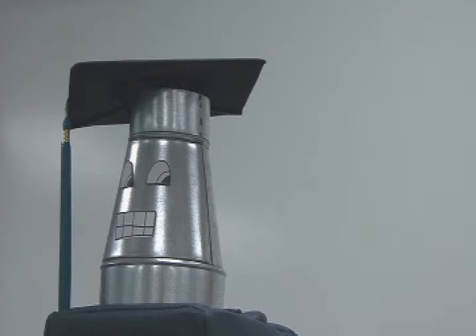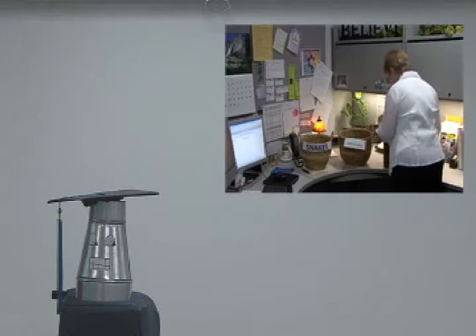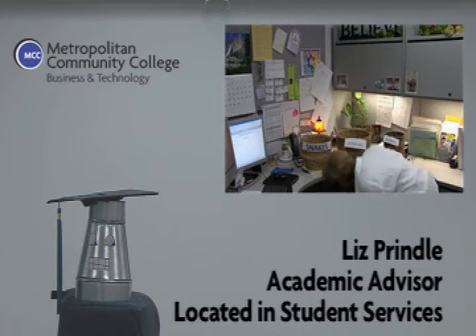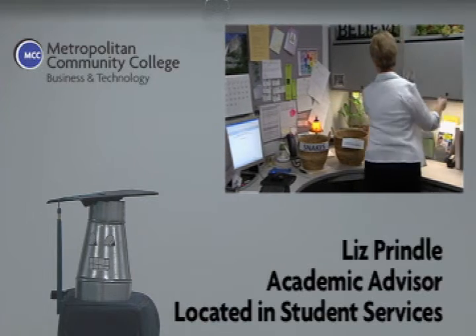Now we're going to go right next door to Liz Prindle. Liz is also an academic advisor and can help with many of the same things that Kristin can. In addition, Liz also handles graduation. Before you can graduate with a degree or certificate, there's a little bit of paperwork that needs to be filled out. We're going to check in with Liz, who seems to be preoccupied.